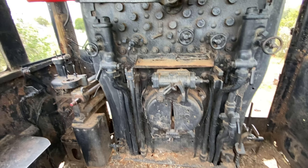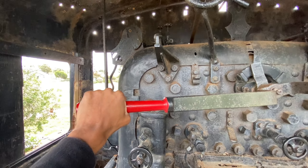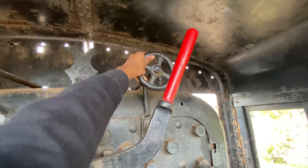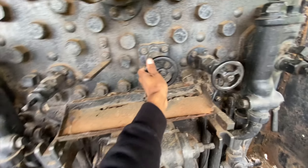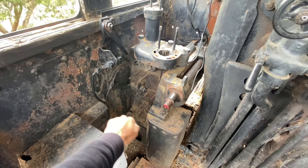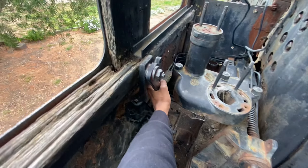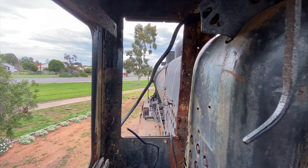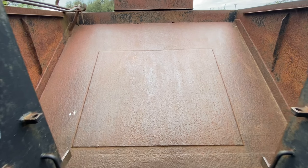There's still a fair bit here. The regulator is here as well — that's stuck, it won't move. Just a little bit of movement there. These valves are turning though, which is pretty cool. The reverser is missing, and that won't move either.